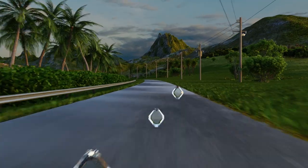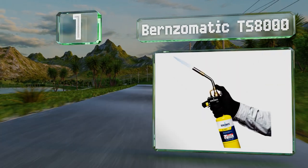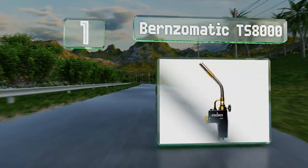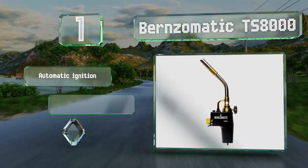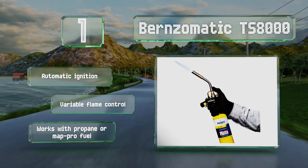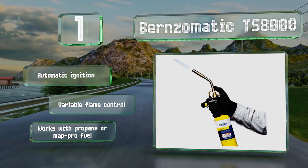Taking the top spot on our list, while it's no stranger to toolboxes and workshops, the Burns-O-Matic TS-8000 is also one of the best options for finishing meat prepared using the sous-vide method. It can sear a perfectly cooked steak quickly without greatly affecting the internal temperature. It can be locked in the on position, offers variable flame control, and works with propane or MAP pro fuel.